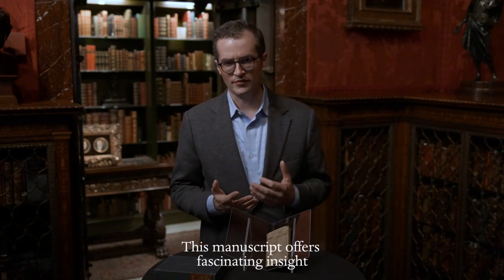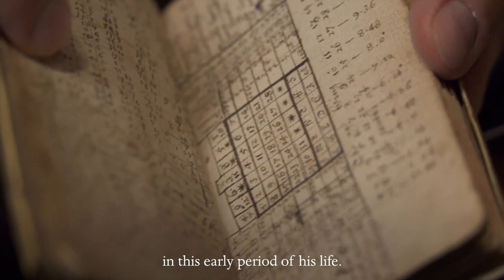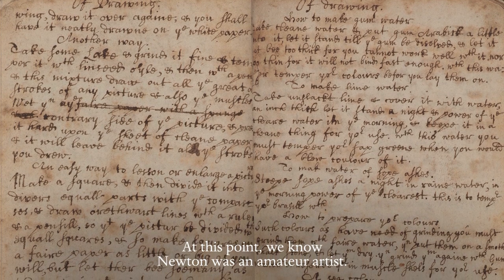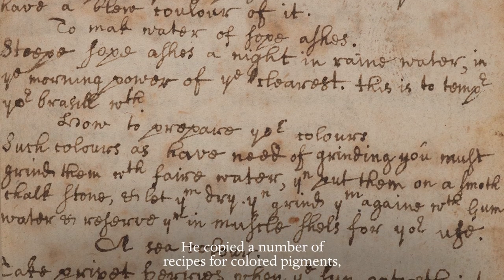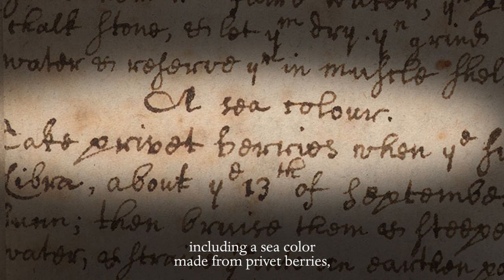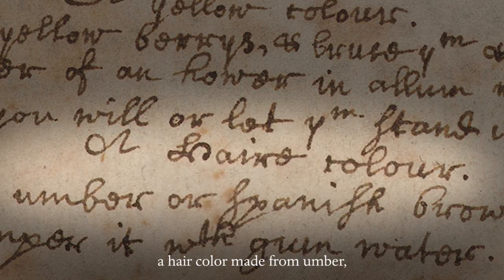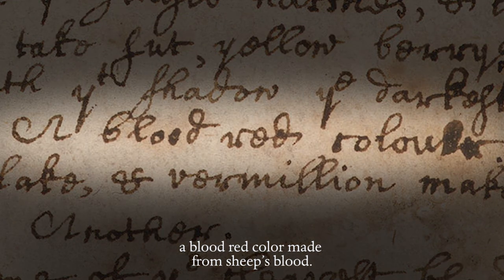This manuscript offers fascinating insight into what Newton was reading and thinking about in this early period of his life. At this point we know Newton was an amateur artist. He copied a number of recipes for colored pigments, including a sea color made from privet berries, a hair color made from umber, and a blood red color made from sheep's blood.